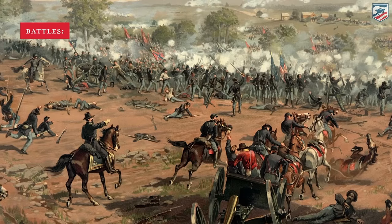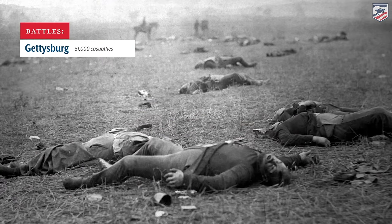The largest and costliest battles of the Civil War are fought in Pennsylvania, Georgia, Virginia, Tennessee, and Maryland in that order. The largest by far, the Battle of Gettysburg, 51,000 casualties.